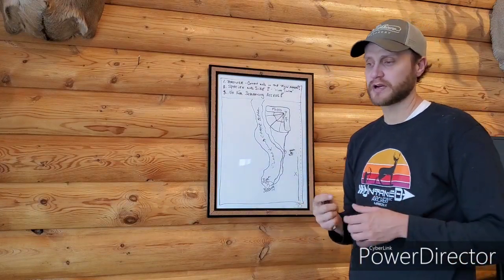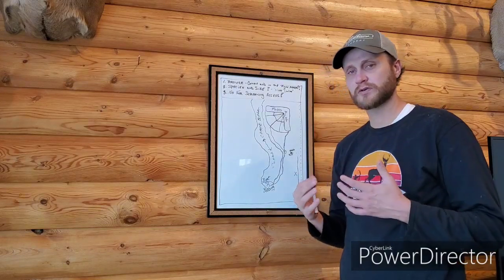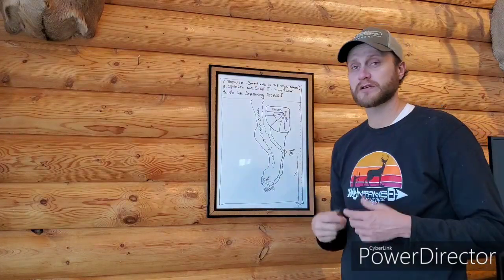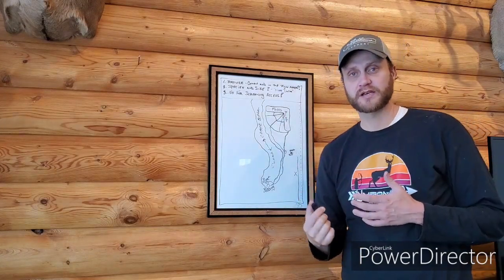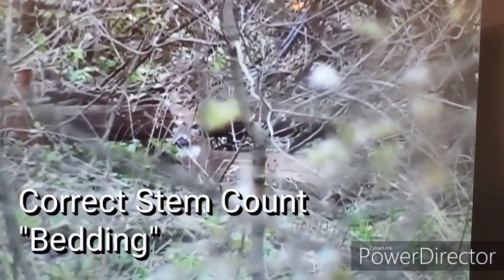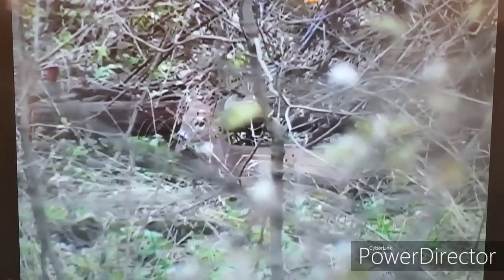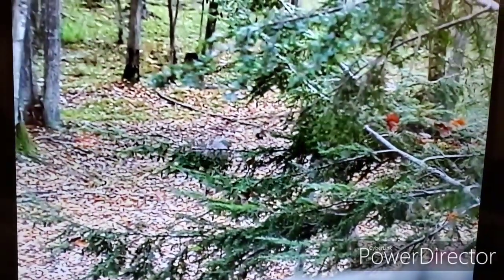Once you get accustomed to looking for browse and appreciating how powerful it is in a deer's diet, you realize that in the Midwest and northern areas — depending on whether you're in the snow belt — 80 to 90 percent of a deer's intake is woody browse. That comes in hardwood and shrub tips and many different forms, but it has to be the correct stem count and it has to be reachable by the deer.